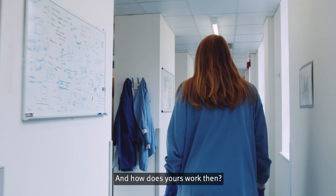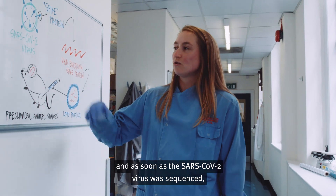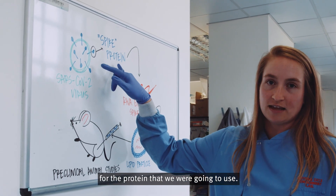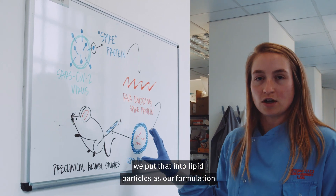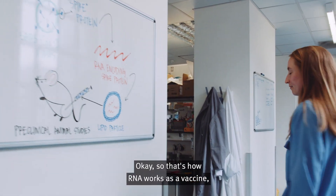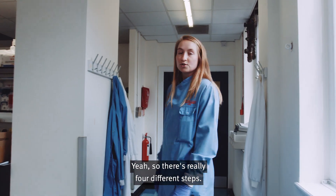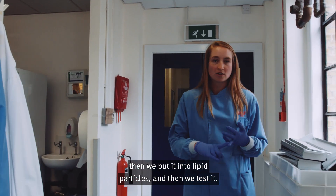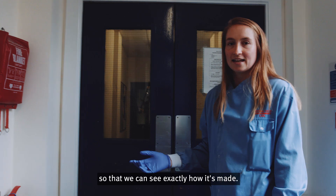And how does yours work? Our vaccine is made out of RNA. As soon as the SARS-CoV-2 virus was sequenced and made publicly available, we then knew the sequence for the protein that we were going to use. We then encoded that in our RNA platform, put that into lipid particles as our formulation, and then injected it into mice for our preclinical animal studies. There are really four different steps: first we make the DNA, then we make the RNA, then we put it into lipid particles, and then we test it. I'll walk you around the lab today and introduce you to the team so we can see exactly how it's made.